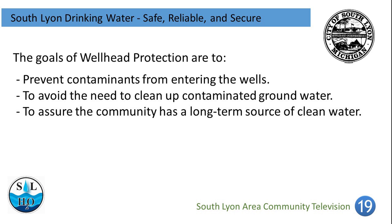The goals of Wellhead Protection are to prevent contaminants from entering the wells, to avoid the need to clean up contaminated groundwater, and to assure the community has a long-term source of clean water.